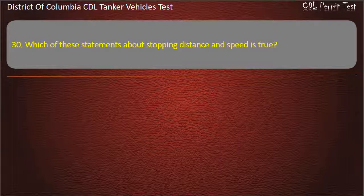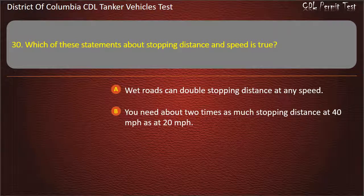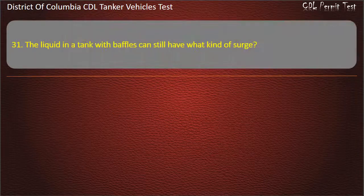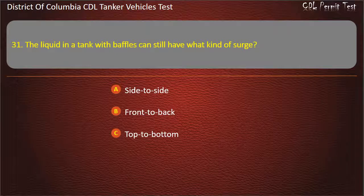Question 30: Which of these statements about stopping distance and speed is true? Options: Wet roads can double stopping distance at any speed; You need about two times as much stopping distance at 40 miles per hour as at 20 miles per hour. Question 31: The liquid in a tank with baffles can still have what kind of surge? Options: Side to side; Front to back; Top to bottom. Answer: Side to side.